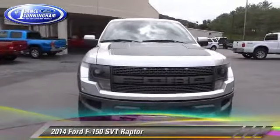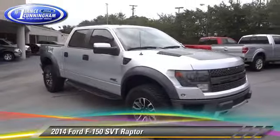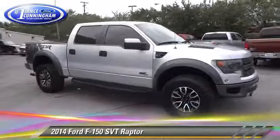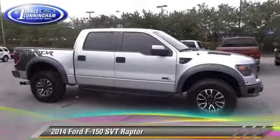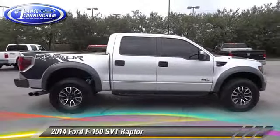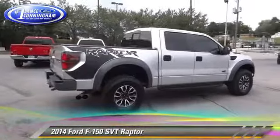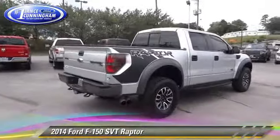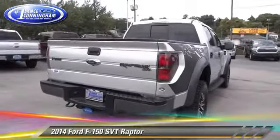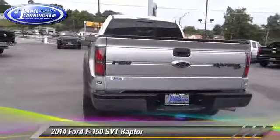The 2014 Ford F-150 SVT Raptor. This is a pickup truck powered by a 6.2 liter V8 engine with a 6-speed automatic transmission. This four-wheel drive pickup truck with fewer than 10,000 miles on the odometer is well equipped. This Ford features towing package, alloy wheels, and four-wheel drive.